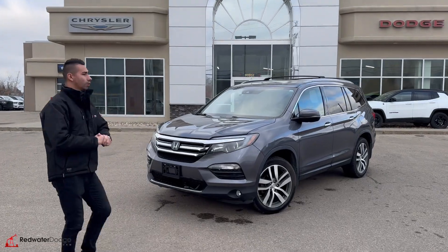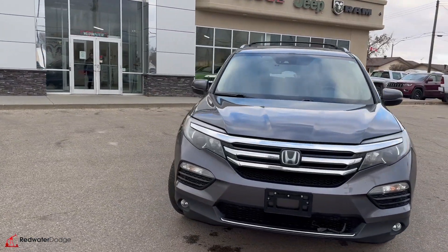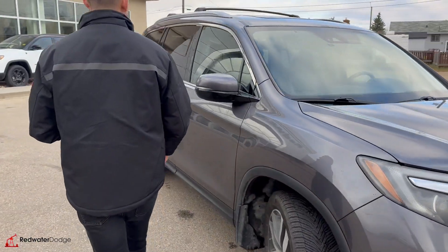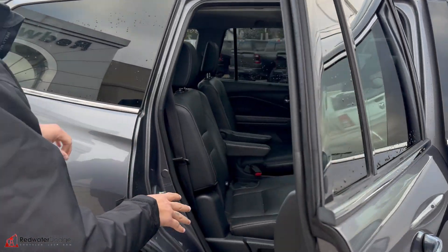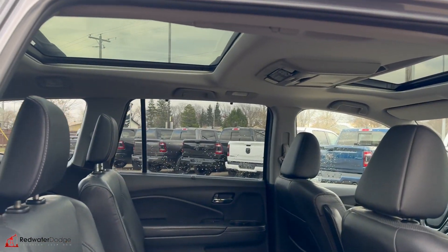Seven passenger, full load — has the sunroofs, has the leather interior inside. This one is all gray. You got the chrome accents, the alloy wheels, the breakaway mirrors. It does have the heated mirror caps inside. We have the nice bucket seats that do fold down, heated rear seats. It does have a DVD player.